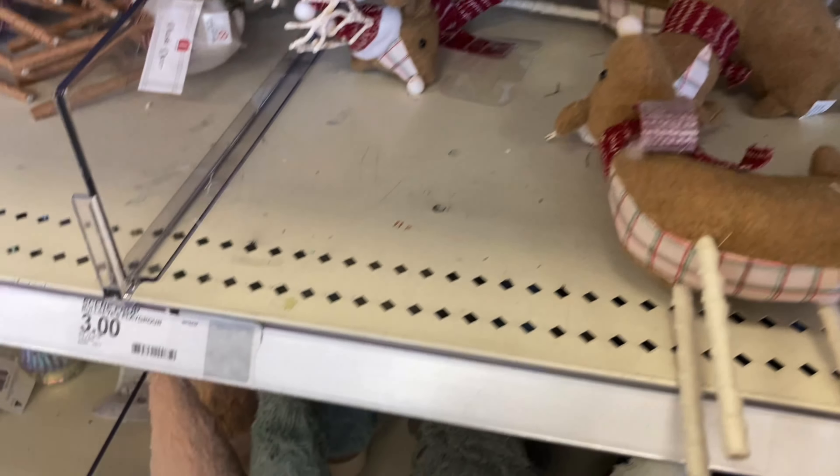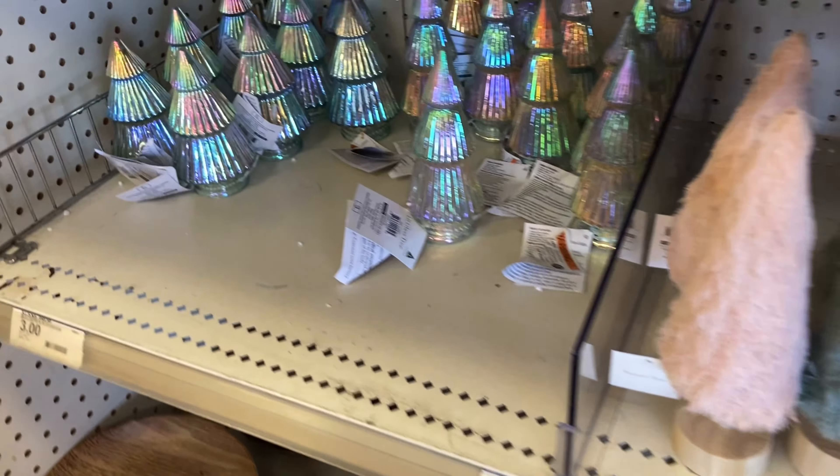Hey guys, welcome back to my channel. Today's video is very exciting because it is Christmas at Target, so I'm taking you along to shop with me today.